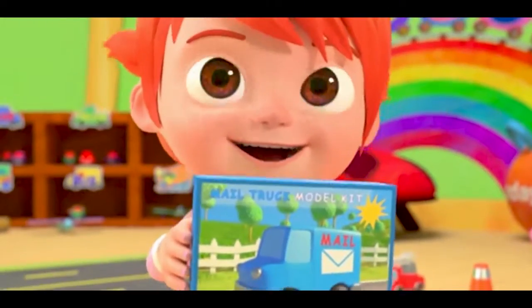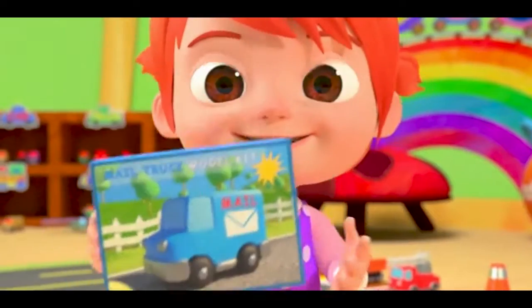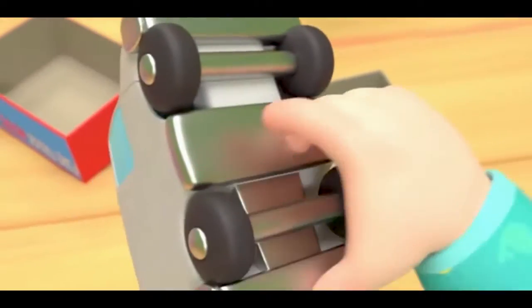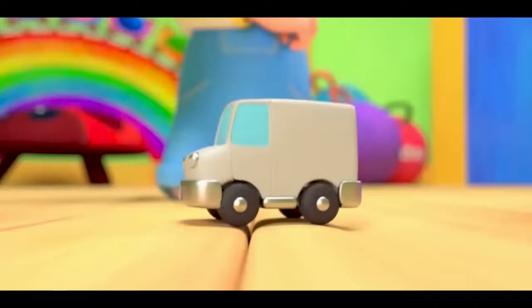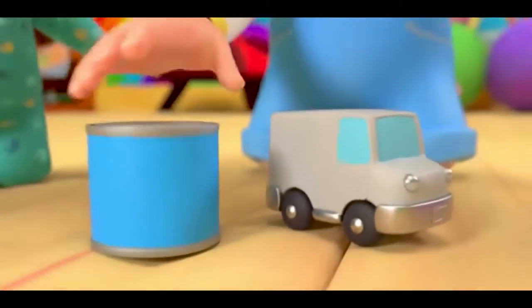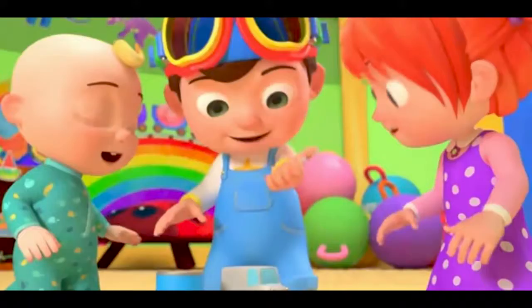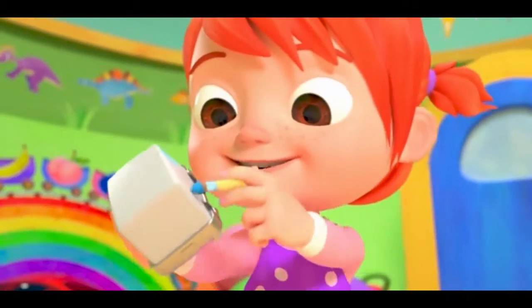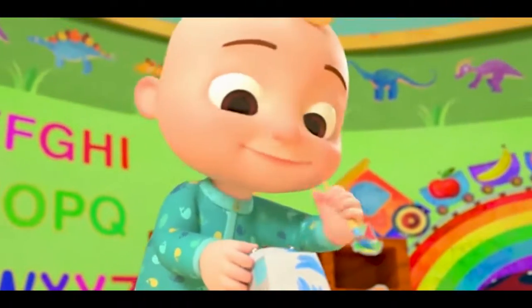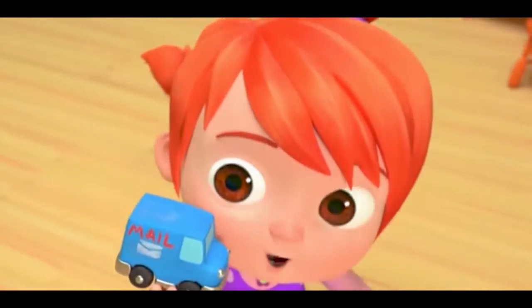Let's all build our new toy cars! Fast, fast, colorful new toy cars! Let's all build our new toy cars. What color should we use? Blue! I'm going to paint the mail truck blue. Wow! It looks great!